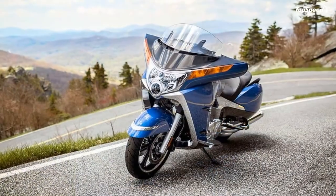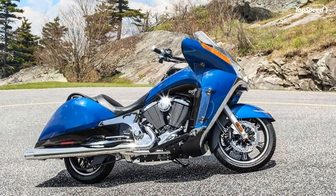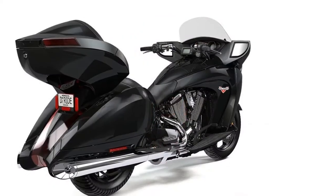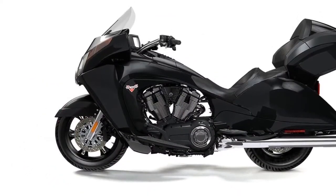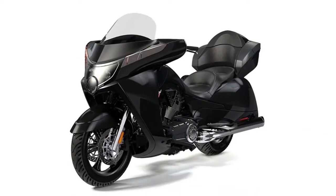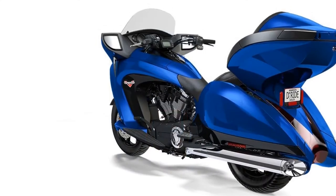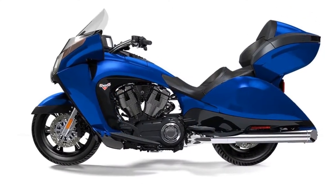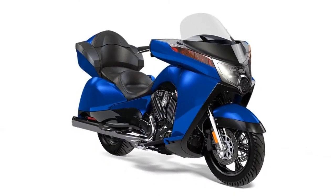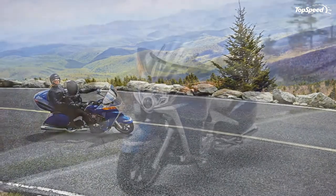Victory used conventional, right-side-up 46mm front forks to float the front end and provide the torsional stiffness needed for cornering stability. Fork travel is sufficient at 5.1 inches, making it comparable to other touring bikes in the current market. A single air-adjustable shock acts on the constant-rate linkage to provide 4.7 inches of travel, which is also sufficient, if nothing to write home about. Wheel speed sensors on the 18-inch front and 16-inch rear wheel monitor wheel speeds for the ABS to prevent loss of traction. This bike is no lightweight, weighing in at 891 pounds.